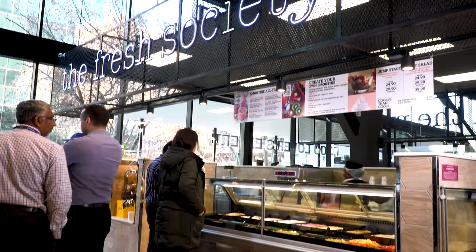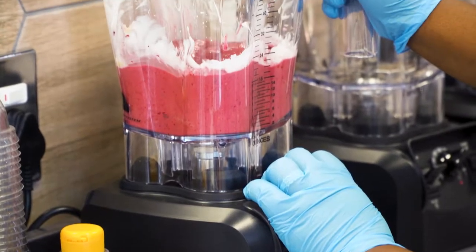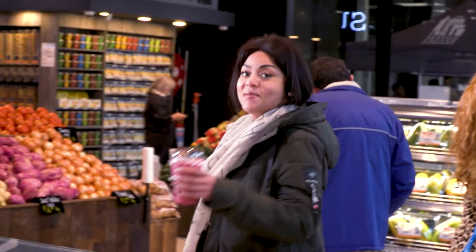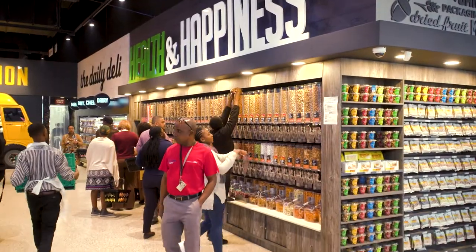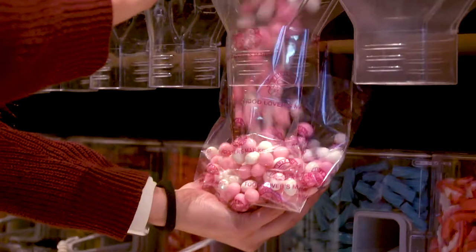And there's much more healthy stuff where that came from. At the Fresh Society, those who are serious about wellness can get their daily fix of freshly pressed health juices or wholesome smoothies. Then there's Health and Happiness, where you'll find a great mix between good-for-you snacks and sweet treats.